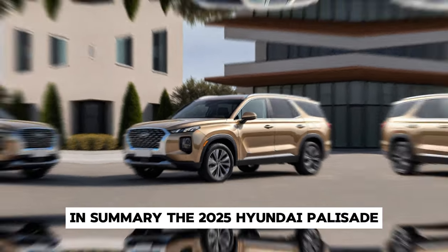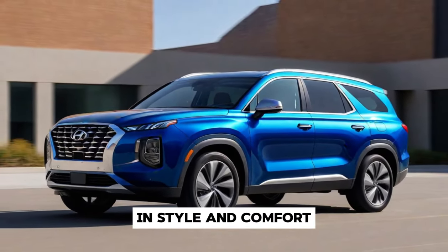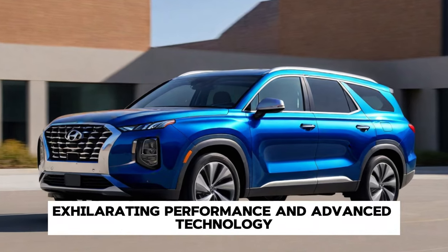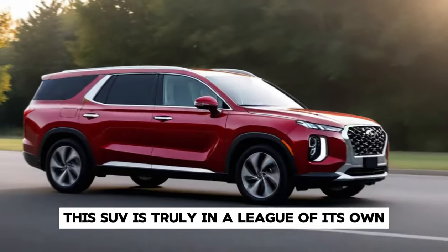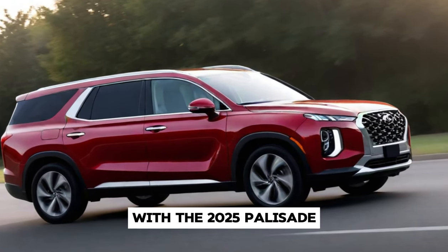In summary, the 2025 Hyundai Palisade redefines what it means to drive in style and comfort. With its captivating design, exhilarating performance, and advanced technology, this SUV is truly in a league of its own. Experience the future of driving today with the 2025 Palisade.